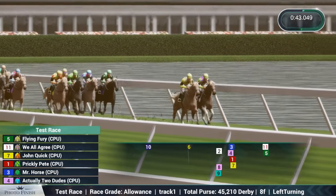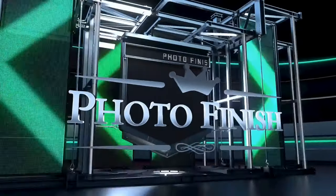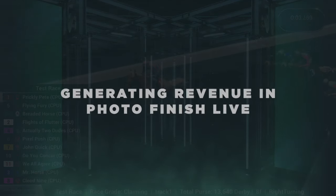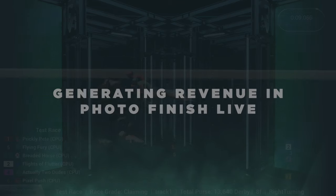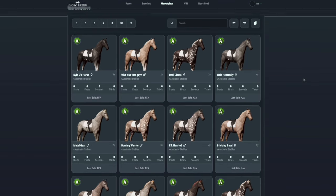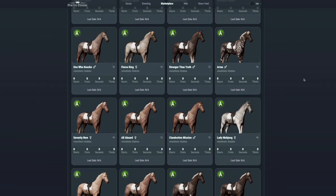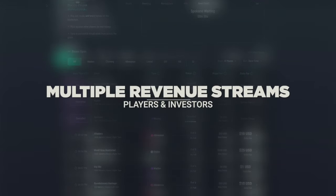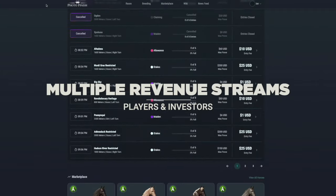Photo Finish Live aims to become the most authentic virtual horse racing ecosystem in the world. This video aims to explain the monetary side of that ecosystem in detail for prospective investors. Entering the ecosystem of Photo Finish Live opens up a wealth of earning opportunities, and we aim to create a multitude of revenue streams that cater to various styles of players and investors.